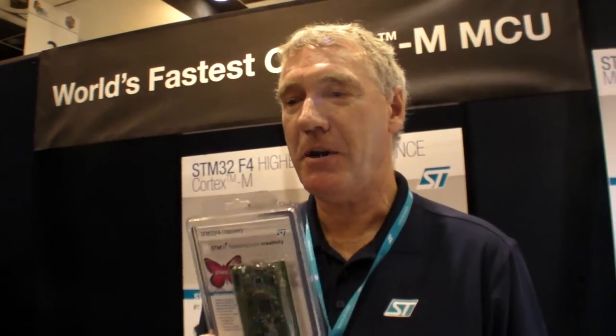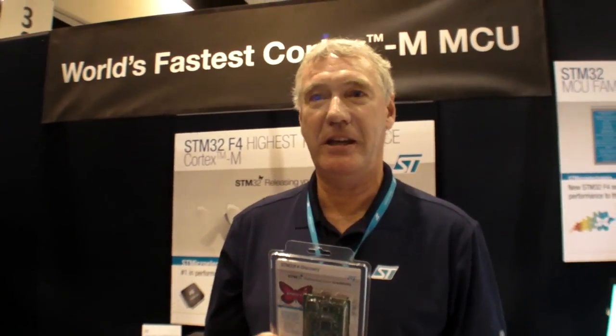The nice thing about a general purpose microcontroller is it fits in a lot of different applications — industrial, medical, consumer devices. Because of the range of products we have, you'll find people using them in many, many different applications. These products shown here are not automotive qualified; ST has another group that does automotive products. But certainly consumer, industrial, and medical devices will see a lot of these kinds of products.